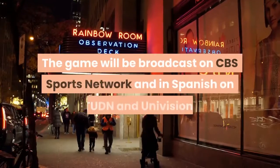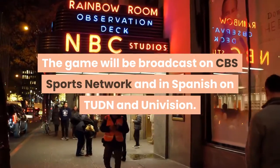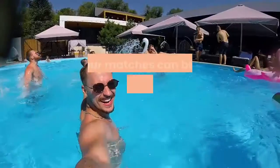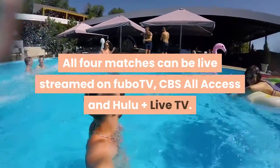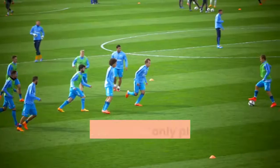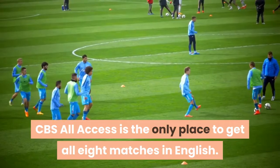The game will be broadcast on CBS Sports Network and in Spanish on TUDN and Univision. All four matches can be live-streamed on FuboTV, CBS All Access and Hulu Plus Live TV. CBS All Access is the only place to get all eight matches in English.